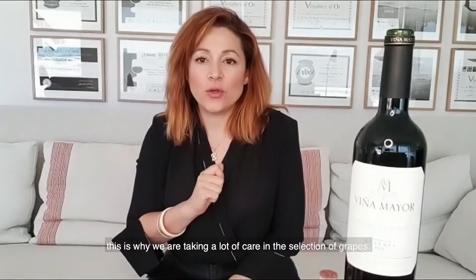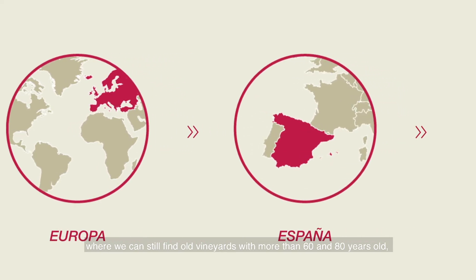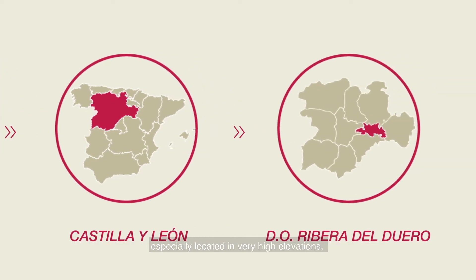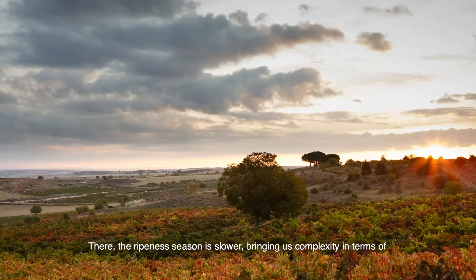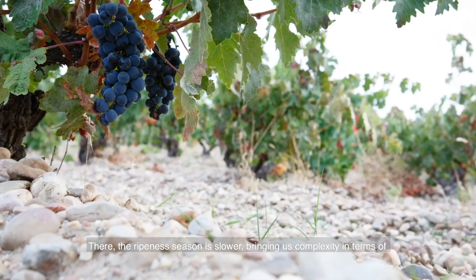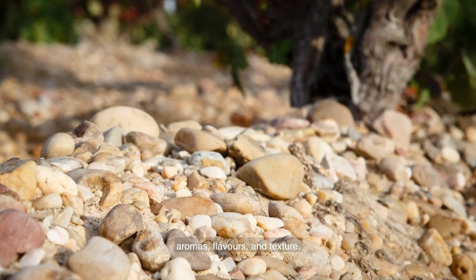This is why we take a lot of care in the selection of grapes. Ribera del Duero is a very nice area where we can still find very old vineyards, more than 60 or 80 years old. We look for these old vineyards especially located at very high elevations — an average of 950 meters altitude — because the ripening season is a bit slower than in other areas, which helps develop very complex aromas and flavors as well as a really nice texture on the palate.